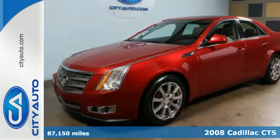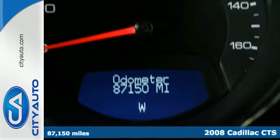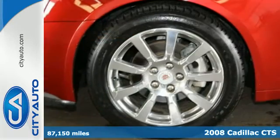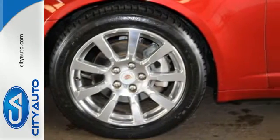Here's a 2008 Cadillac CTS. It comes standard with intermittent wipers, dual front and side airbags, traction control, four-wheel anti-lock brakes, and front and rear stabilizer bars.